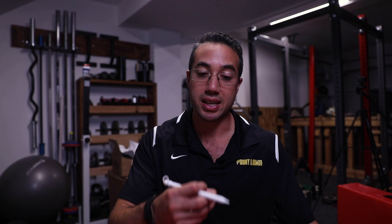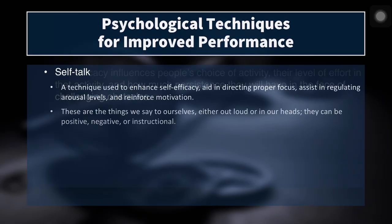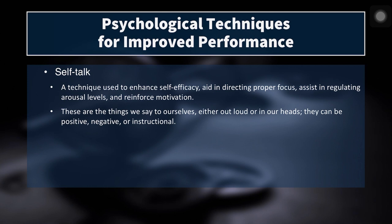The key point is that self-efficacy influences people's choice of activity, their level of effort, and how much persistence they will show in the face of challenging obstacles. So we want to increase the self-efficacy of our athletes through encouragement, positive competition experiences, and helping them visualize key meets or games or matches. Another psychological technique is self-talk — used to enhance self-efficacy, aid in directing proper focus, assist in regulating arousal levels, and reinforce motivation.